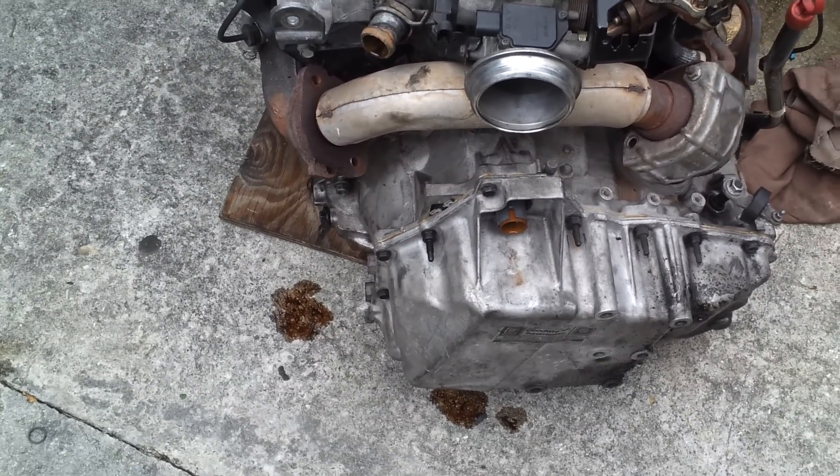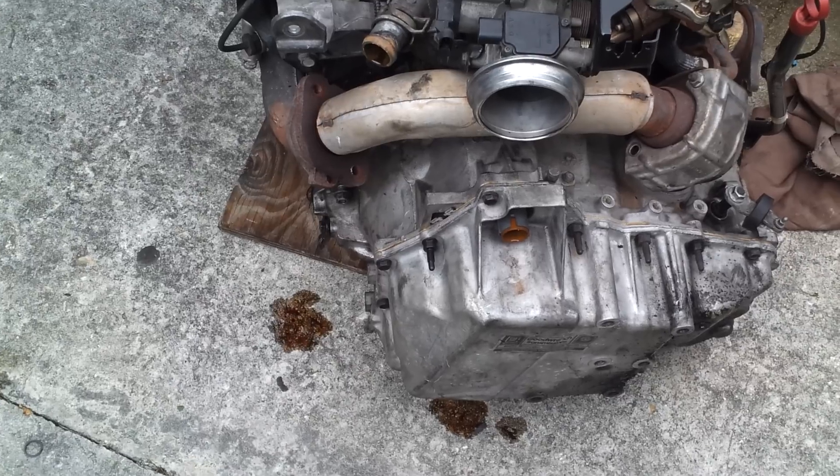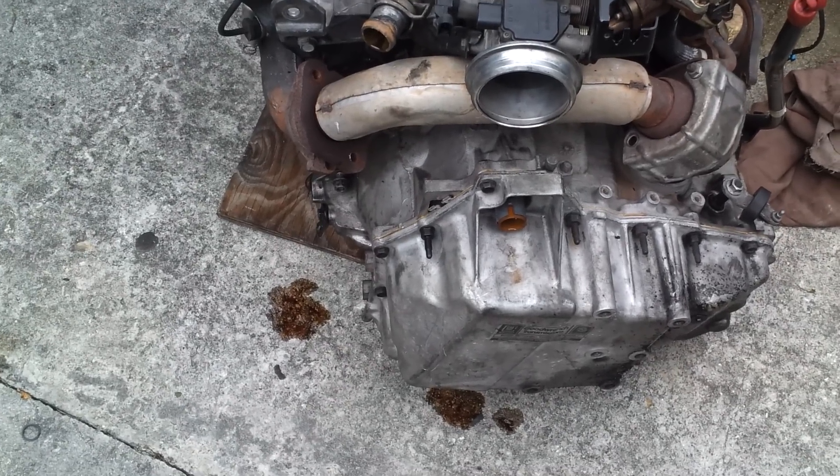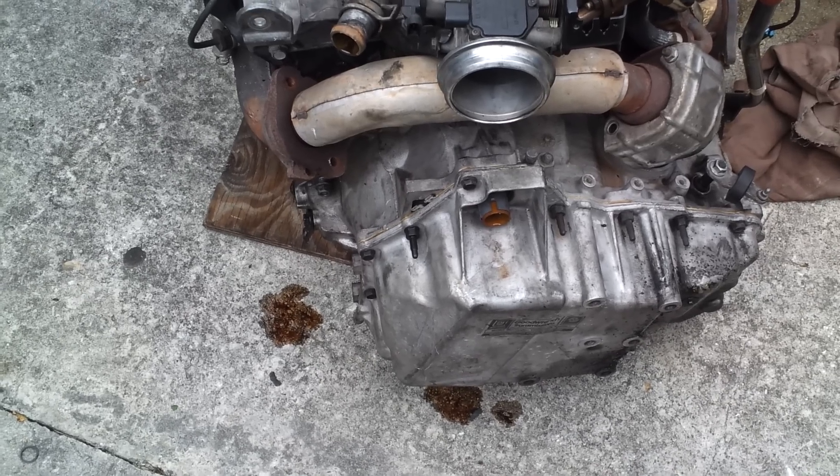This transmission is a workhorse, but because of the poor electrical system that it does have, it tends to be, you know, bullshit.